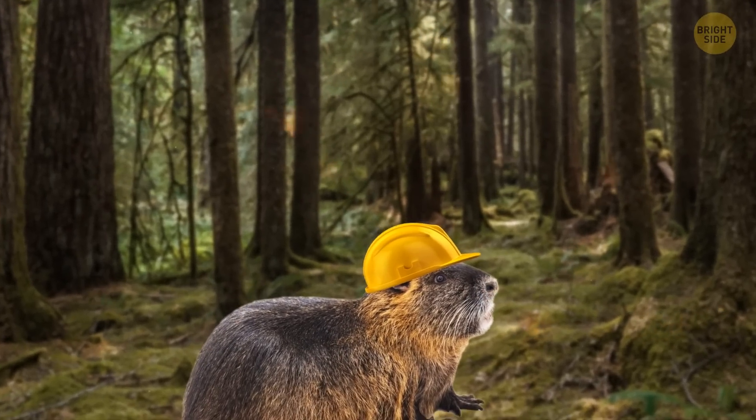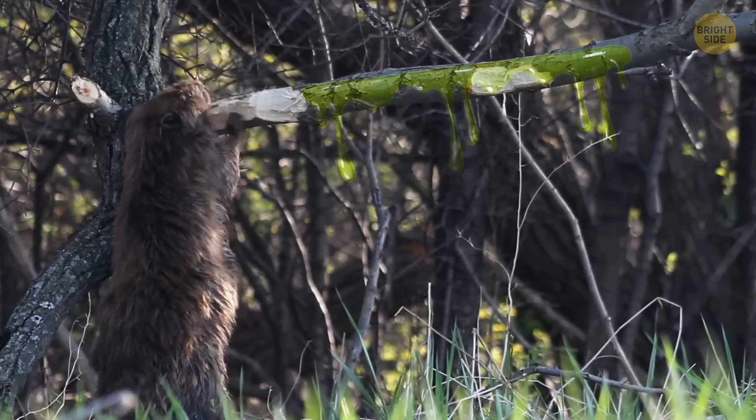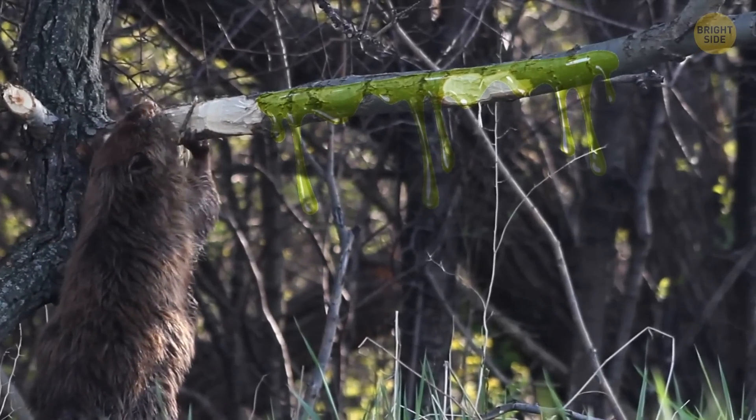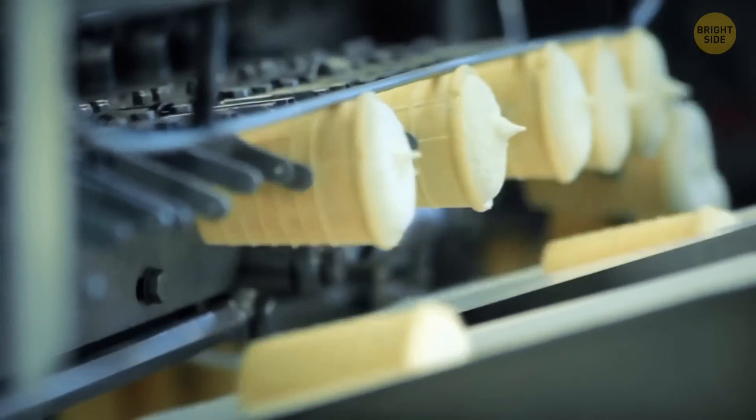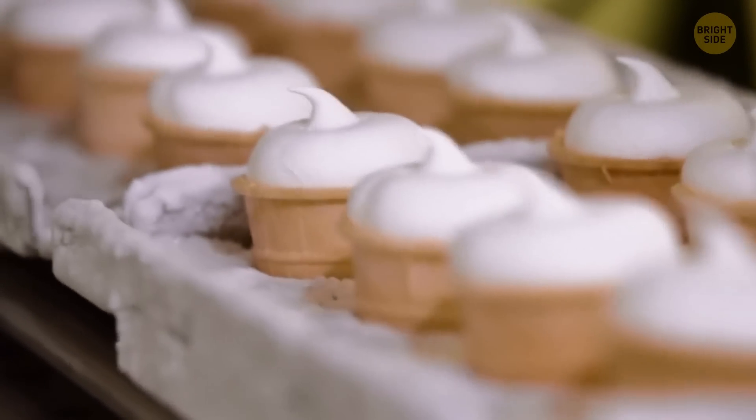Look at this cute little thing. I'm sure you know this one is a beaver. But little do you know that the goo they use to mark their territory can also be used in food production. Scientifically, this goo is called castoreum, and this substance has a prominent musky and vanilla scent.